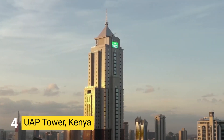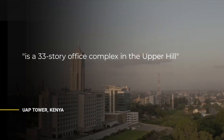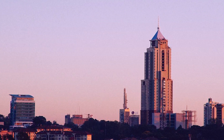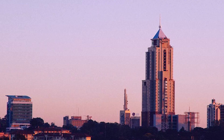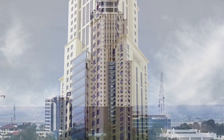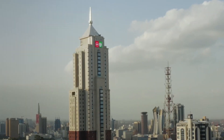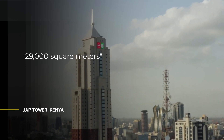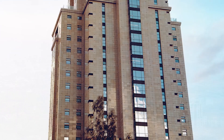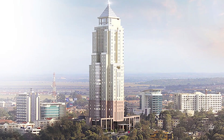Number 4: UAP TOWER, KENYA. UAP Old Mutual Tower is a 33-story office complex in the Upper Hill neighborhood of Nairobi, Kenya, owned by UAP Old Mutual Group, a financial service conglomerate headquartered in Kenya with subsidiaries in six African countries. Standing at 163 meters, it was financed through private equity totaling 40 million dollars. As of 2015, it has 29,000 square meters of rentable space and became the tallest structure in Kenya upon completion in 2015, surpassing Times Tower, which had held that record for 15 years.